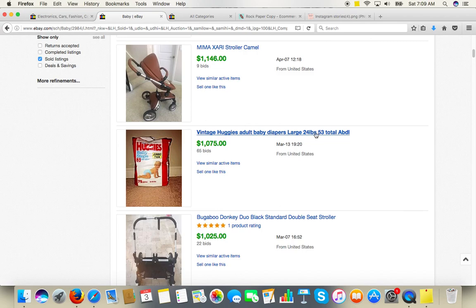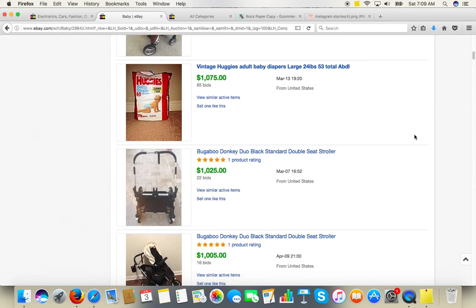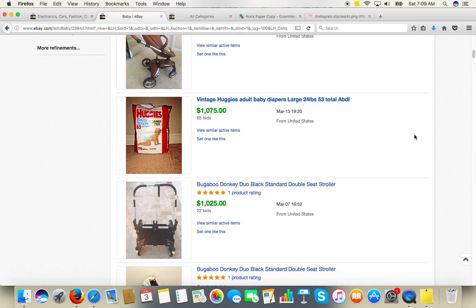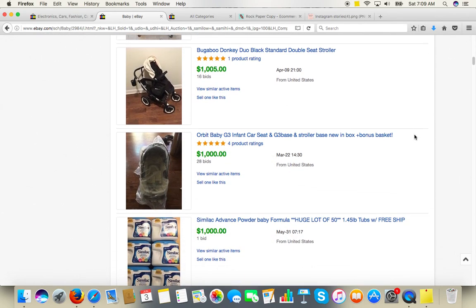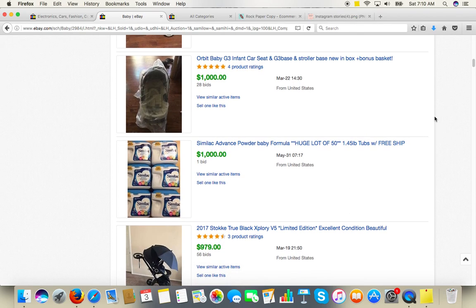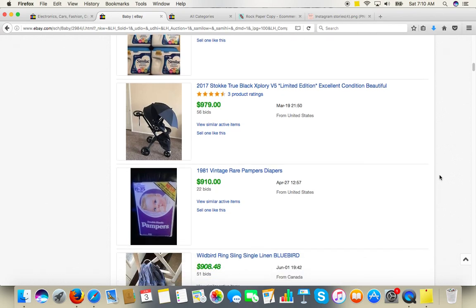65 bids for example — vintage Huggies adult baby diapers. So maybe this is another very, very niche category — very limited. I'm not sure if it's worth going into, because getting merchandise such as unused vintage diapers would be tricky. This kind of listing has 28 bids — you can see which brands are popular. It's Orbit Baby car seat, unused in box — that's quite a good one. This one has 56 bids and it's some kind of limited-edition stroller, for jogging or very lightweight use — I suppose that's why it was so popular. This one has 51 bids.